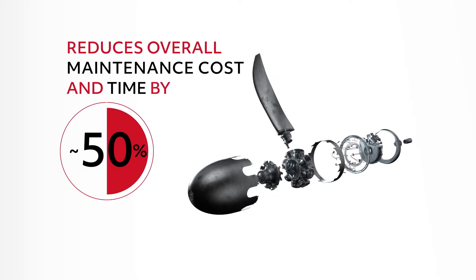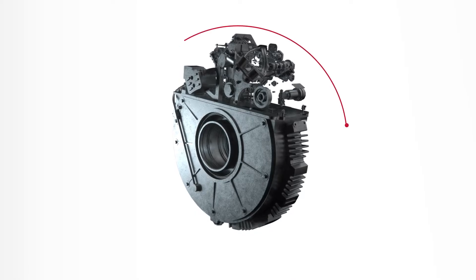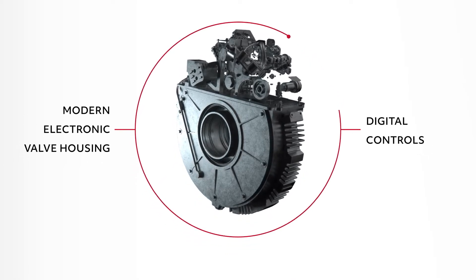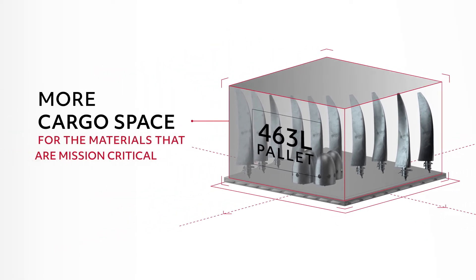This reduces overall maintenance cost and time by nearly half, and upgrading to the EPCS replaces old technology with modern electronic valve housing and digital controls. And it's compact — the entire NP-2000 system can fit into a 463L pallet, offering more cargo space for the materials that are mission critical.